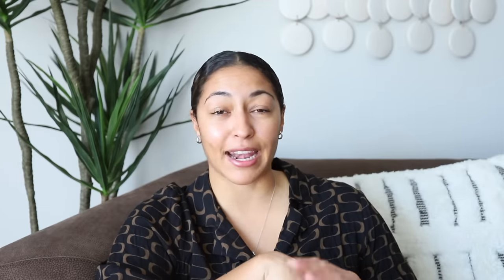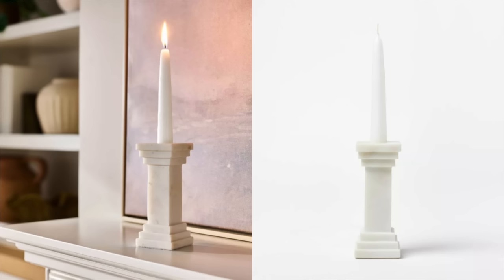These marble column tapered candle holders are absolutely gorgeous. This is probably one of my favorite new arrivals for the new year at Target. When I buy something I like to think of the longevity and how long I'll be able to style it in my home — and this is again a very timeless piece. You can use these just about anywhere in the home. Even if you didn't have anywhere to use them right now, they're a super small piece of decor you can just store for a bit. I personally love these.